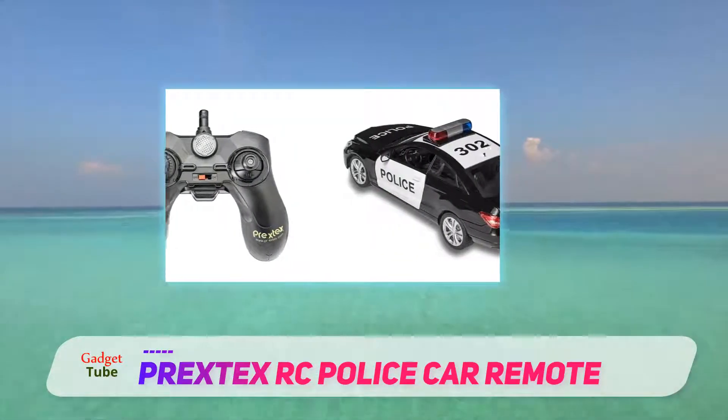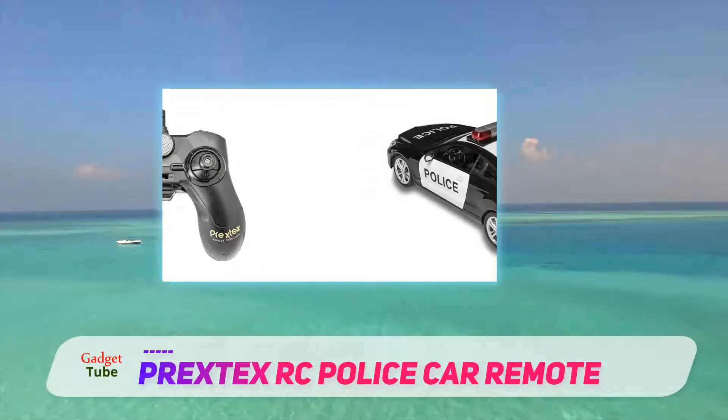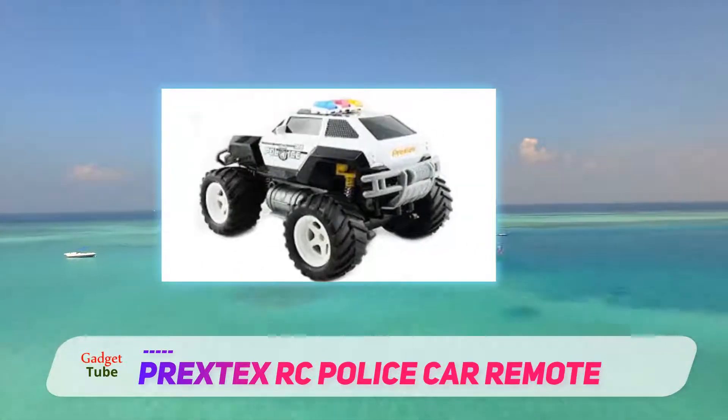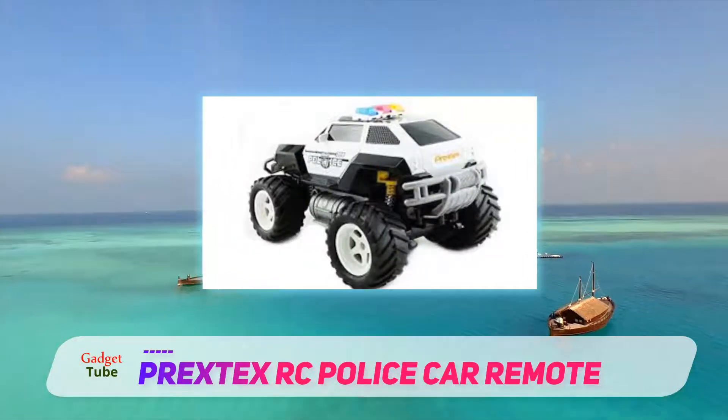Hit someone at 100 miles per hour and you're facing legal action. You should also consider that it will easily go from one piece to a million pieces in the blink of an eye — get plenty of spares.